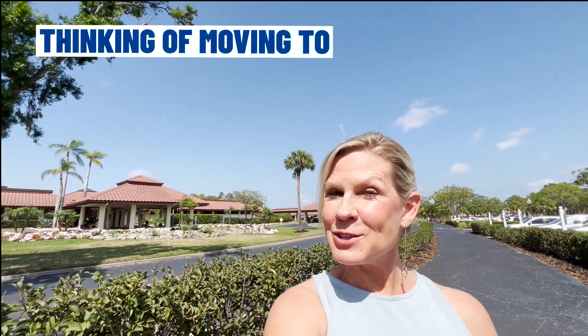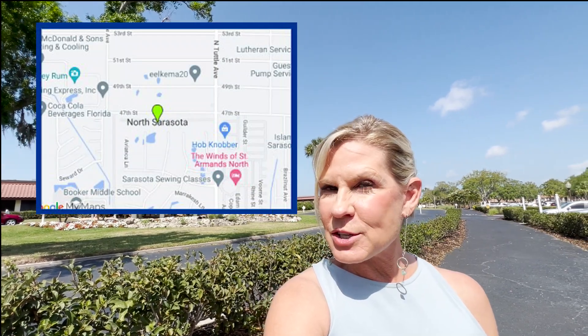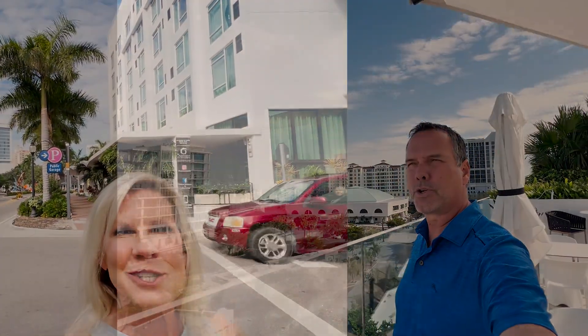Are you thinking about moving to Sarasota, Florida and you want to stay within a price range of $500 to $600,000? In today's video, we are going to take you in and around the north part of Sarasota. We're going to show you three different homes in this price range to see what might possibly fit within your budget.